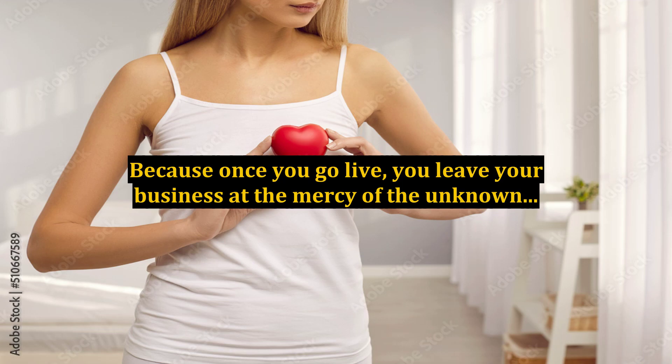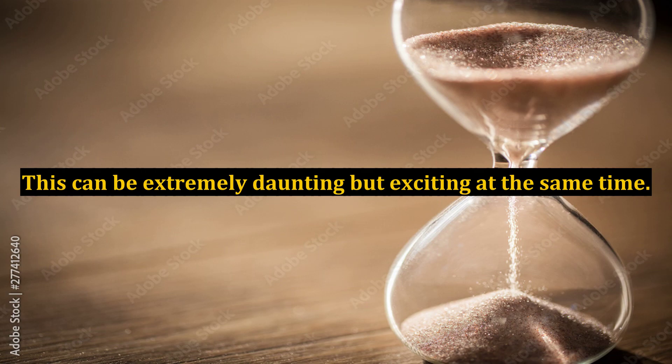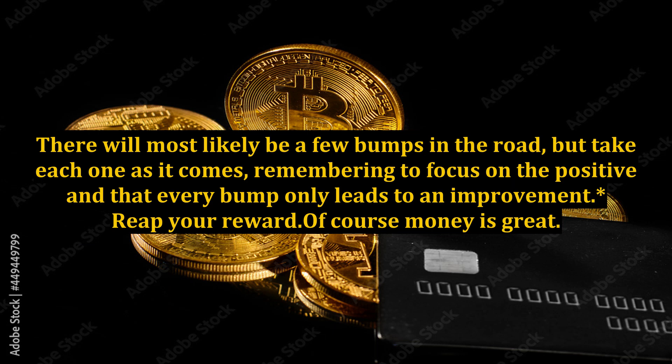Because once you go live, you leave your business at the mercy of the unknown. After extensive research and testing, you are ready to go live with your niche marketing website. This can be extremely daunting but exciting at the same time. There will most likely be a few bumps in the road, but take each one as it comes, remembering to focus on the positive — every bump only leads to an improvement.